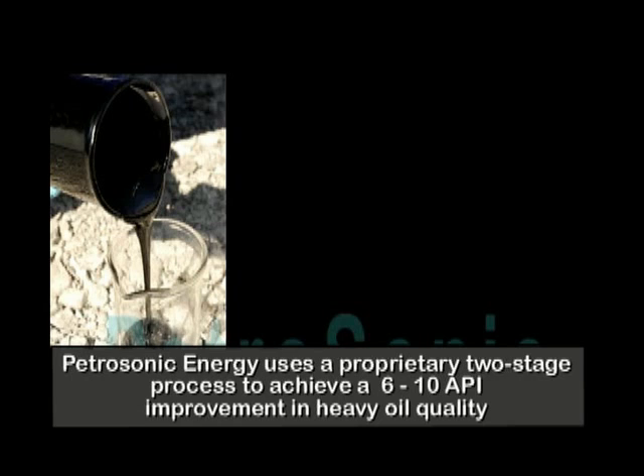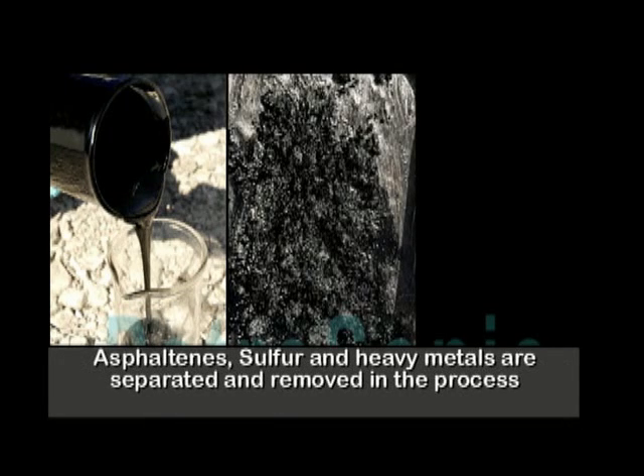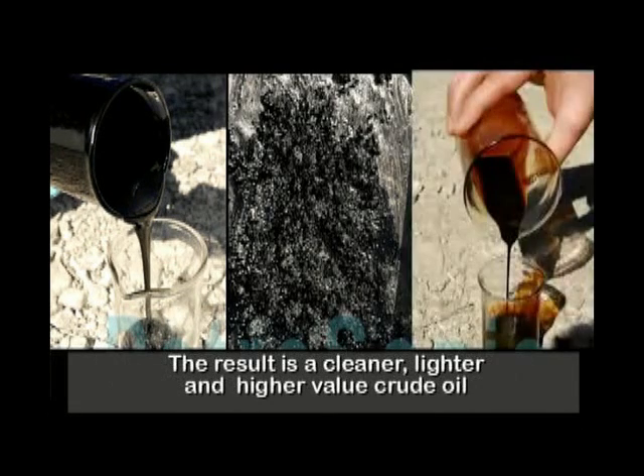Petrosonic Energy uses a proprietary two-stage process to achieve a 6 to 10 API improvement in heavy oil quality. Asphaltenes, sulfur and heavy metals are separated and removed in the process. The result is a cleaner, lighter and higher value crude oil.